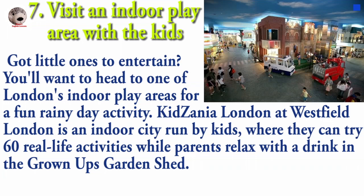You may want to head to one of London's indoor play areas for a fun rainy day activity. KidZania London at Westfield is an indoor city run by kids, where they can try 60 real-life activities while parents relax with a drink in the grown-ups' garden shed.